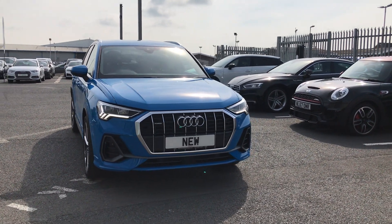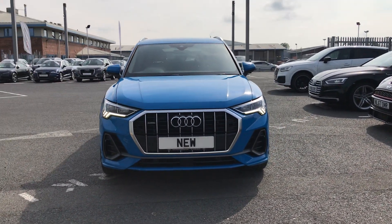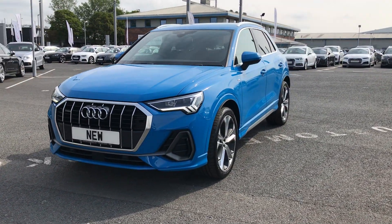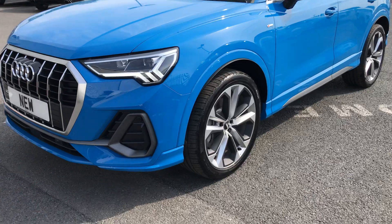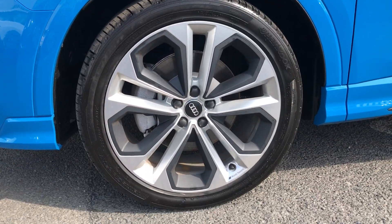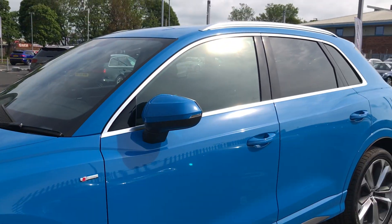Welcome to Carlisle Audi. Today I'm going to be showing you around this brand new Q3 S Line. This car comes with 19 inch 5 twin spoke alloy wheels and it's finished in turbo blue.